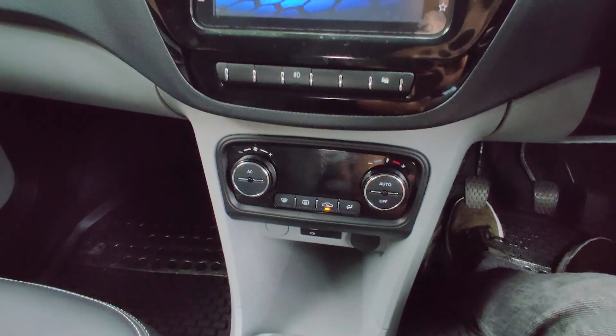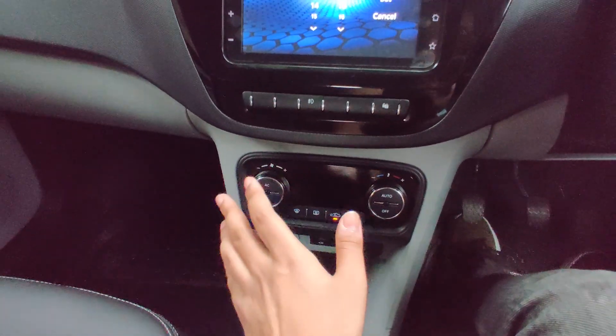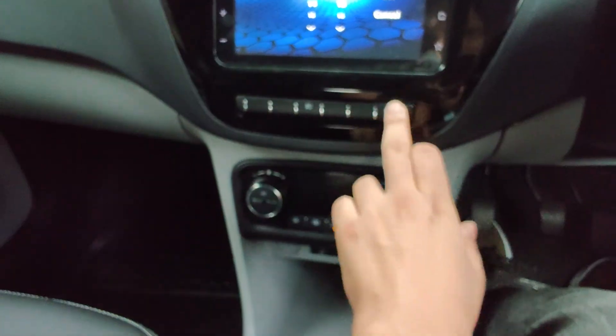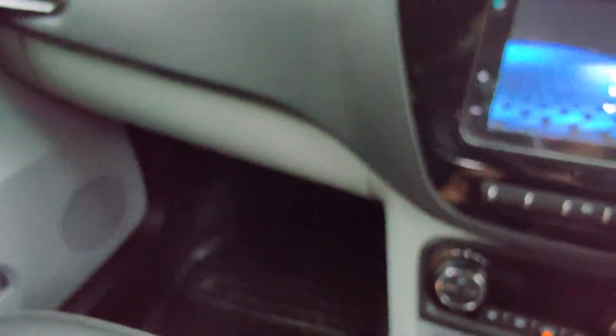The button placement is quite random — the front fog light button is in the middle console and the central locking buttons are oddly placed. There's a lot of hard plastic as expected, and there's some exposed wiring visible as well.